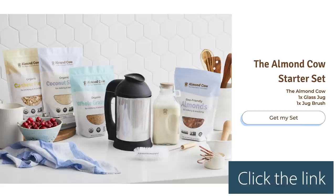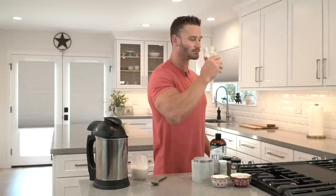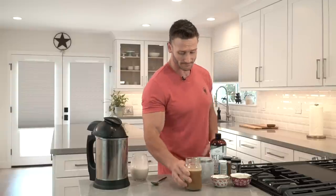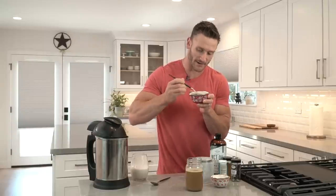As always, make sure you're keeping it locked in here on my channel. Don't forget to check out Almond Cow down below — big thank you to them — and use that code THOMAS15. I will see you tomorrow. And I want some oatmeal — I think that oatmeal might even be the better part. Maybe I'll just add coffee to my oatmeal.